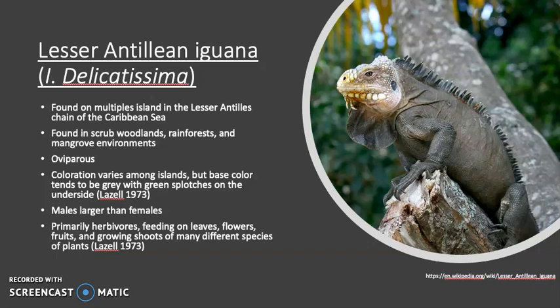The species is primarily herbivorous, feeding on leaves, flowers, fruits, and growing shoots of many different species of plants.